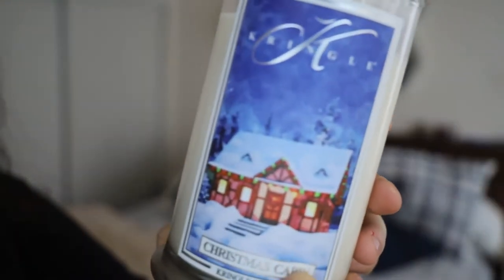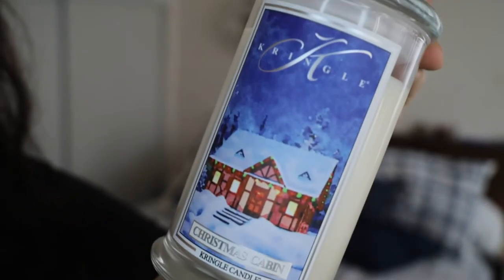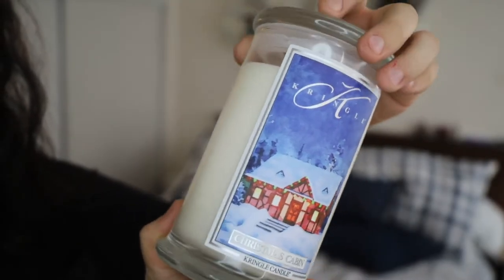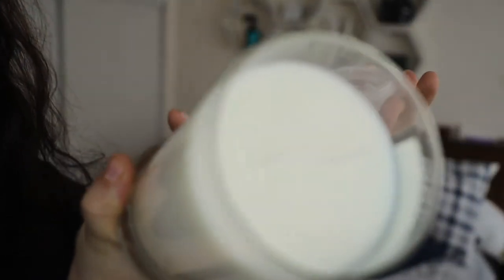The first candle that I purchased from Kringle was Christmas Cabin. First of all, the presentation of these candles is amazing. I love this one. It just gives you a nice, comforting, pretty wholesome, very nice stay-at-home sweater weather type of ambience, just by looking at the presentation and the Christmas packaging of the candle.